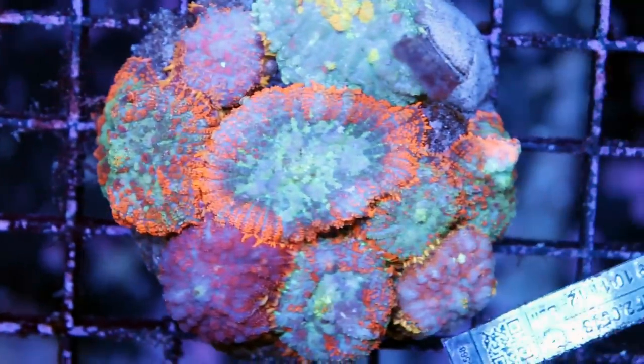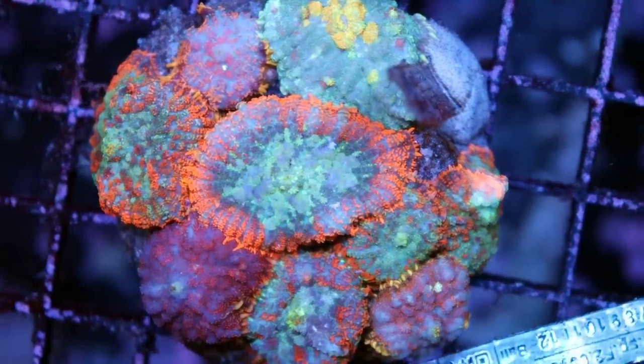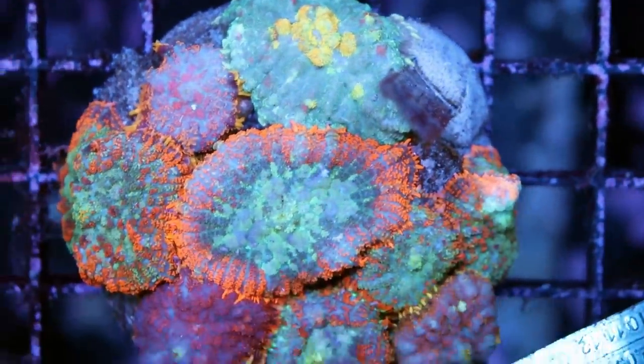This is something I've never seen before — mixed Rhodactis mushroom rocks. I'm about to take a photo of this right after I'm done talking to you and put them up on the site. You get what looks like maybe ten different types on one rock.